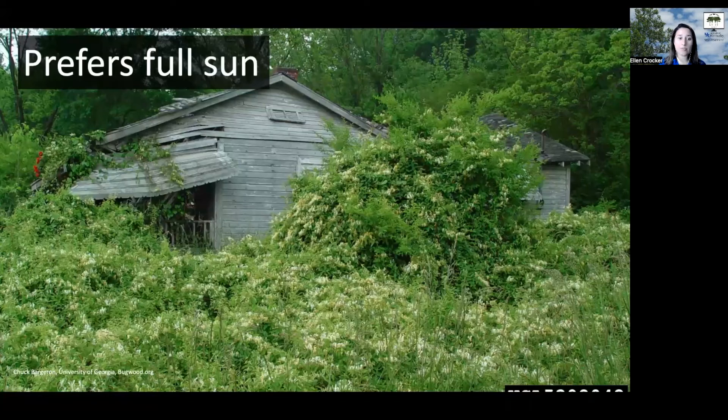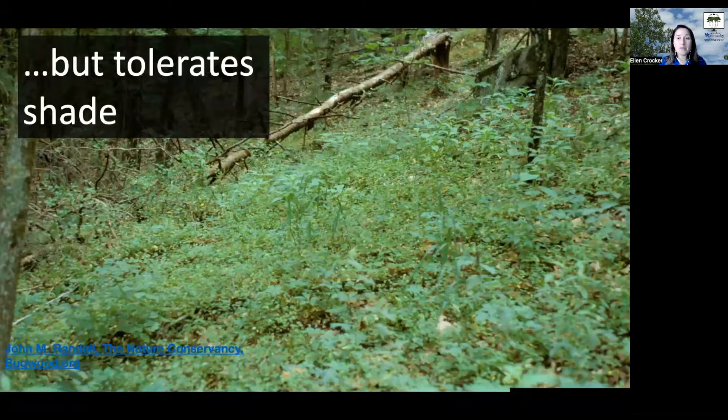It really prefers full sun settings, as you can see here. But one of the problems with Japanese honeysuckle is that it can also tolerate shade.